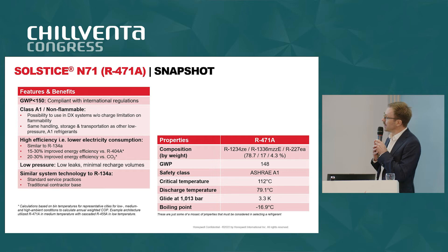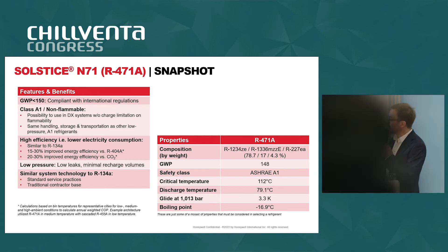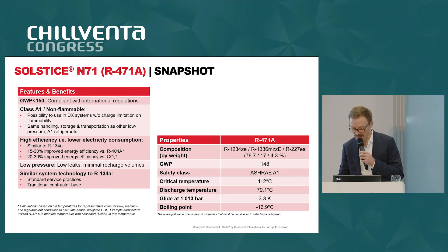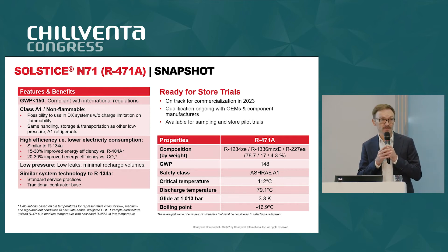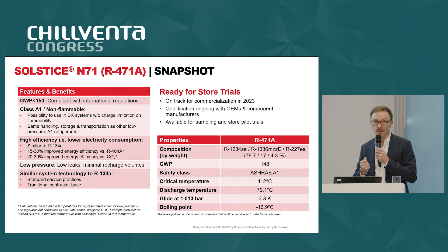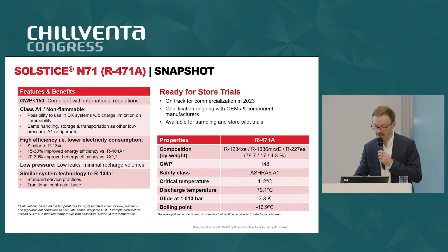In terms of properties, it is a blend made out of mainly 1234ZE, a bit of 1336MZE, and 227EA. GWP is just below 150. With a boiling point of minus 17°C, this is a refrigerant for medium temperature applications — it does not cover low temperature, so it is not a replacement for 455A but a complement. It plays in larger formats, typically above 40 kilowatts for medium temperature. We are ready for store trials — this product is available for sampling and pilot trials in stores, and we are on track to commercialize.